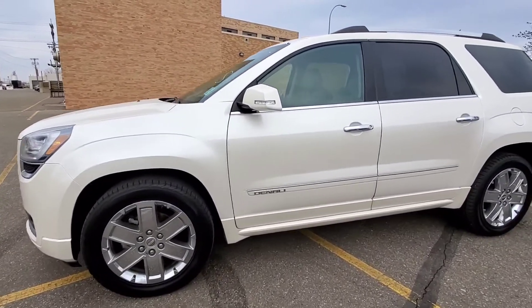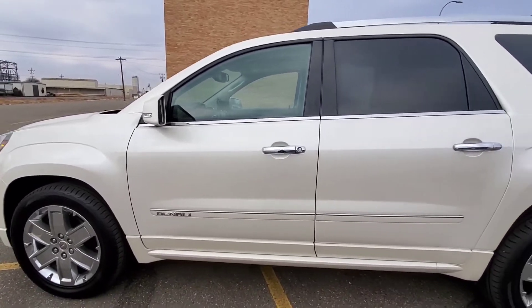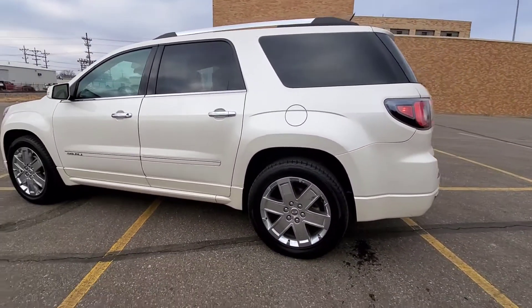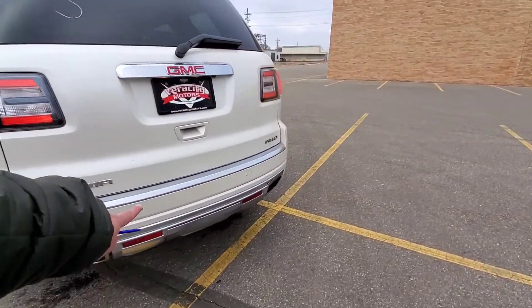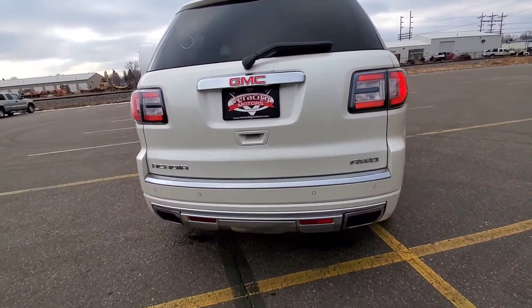Turn signals built into the side mirrors as well as blind spot monitoring. It does have a factory remote starter, luggage rack up on top, and third row seating of course. Dual exhaust in the back, tow package underneath this little flap right here. And then we do have backup sensors, backup camera, and rear window defrost as well.